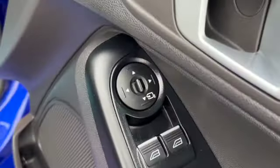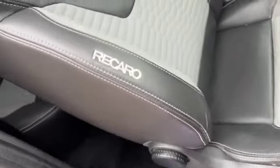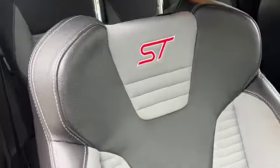Electric front windows, and it's got the folding door mirrors. Got the ST in the door sills — that all lights up. Recaro seats in the front, with the ST branding as well.